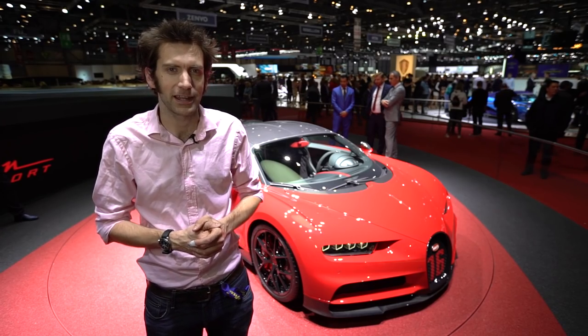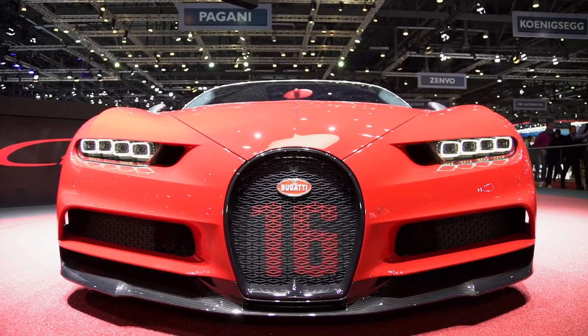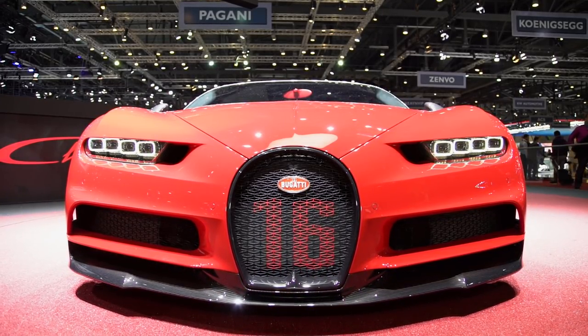Welcome to the Bugatti stand at the Geneva Motor Show 2018. Behind me is a new Chiron Sport. It doesn't have any more power because, let's face it, it doesn't need any more power.